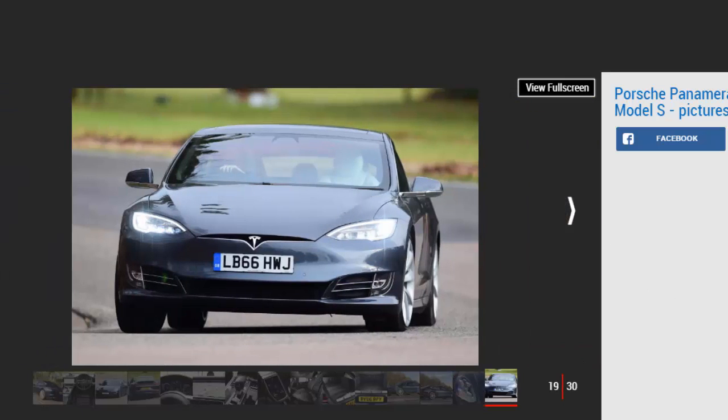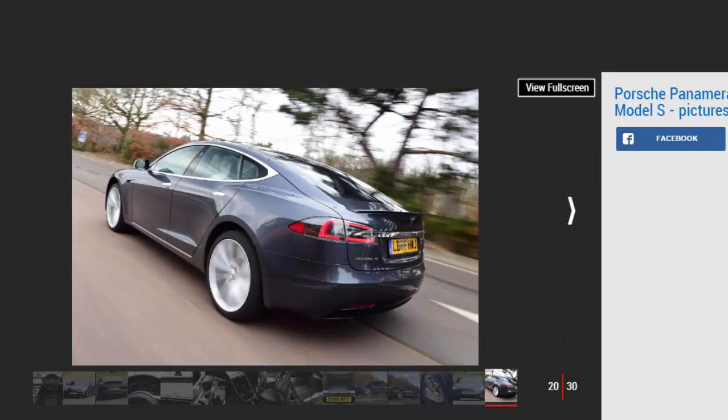Our model was also fitted with rear-wheel steering, which effectively shortens the Panamera's wheelbase in slower turns for increased response, and lengthens it in faster corners for more stability. The steering has just the right level of weight and feedback, while the grip and traction would embarrass some sports cars. Plus the Panamera has real poise and balance for such a big, heavy car.